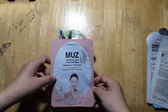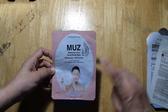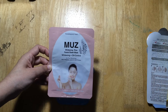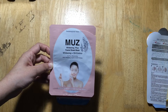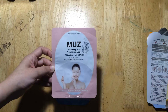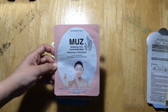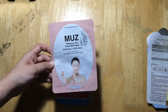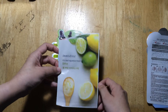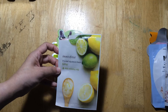This one is the MU Z Whitening Plus Facial Sheet Mask — Whitening Plus Oil Control. I purchased this from Mercury Drug. It's very cheap, but I needed a mask while my order from Beauty M&L hadn't come in yet. It works quite well: my face did not react negatively, no breakouts or rashes, and my skin felt hydrated.